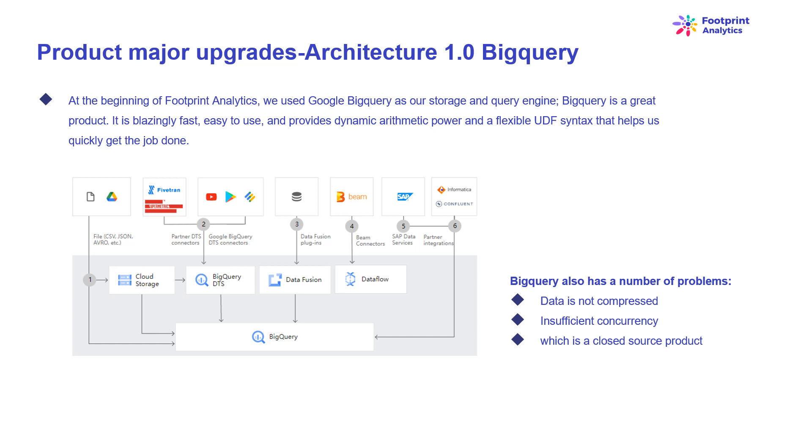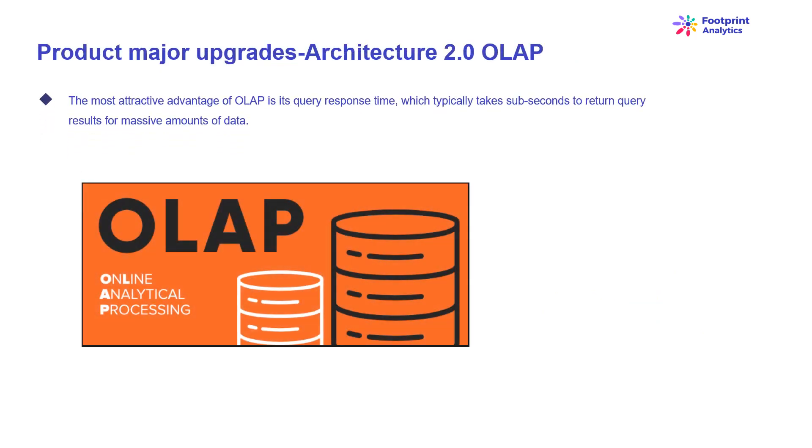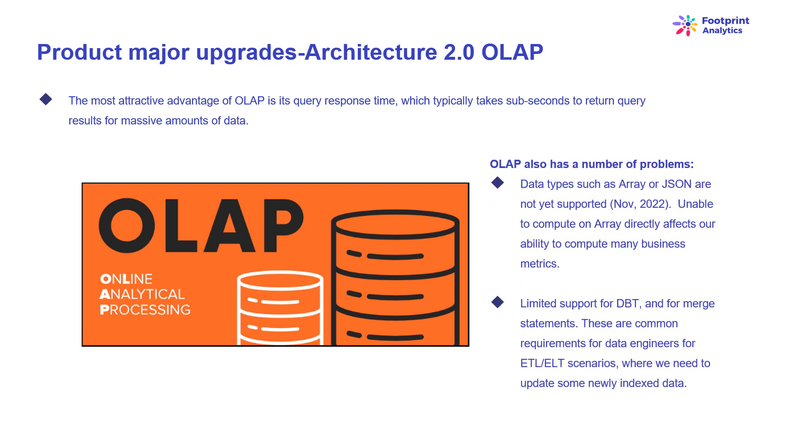We were very interested in some of the OLAP products which had become very popular. The most attractive advantage of OLAP is its query response time, which typically takes sub-seconds to return results for massive amounts of data, and it can support thousands of concurrent queries. We picked one of the best OLAP databases, Doris, to give it a try. This engine performs well. However, we soon ran into issues: data types such as Array or JSON were not yet supported as of November 2022. Arrays are a common data type in blockchains — for instance, the topic field in EVM logs. Limited support for dbt and merge statements are also common requirements for data engineers in ETL/ELT scenarios.